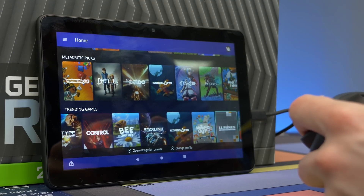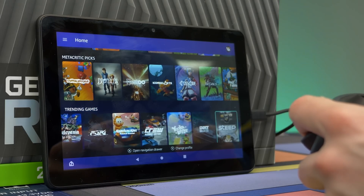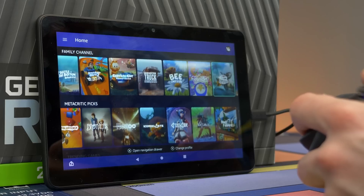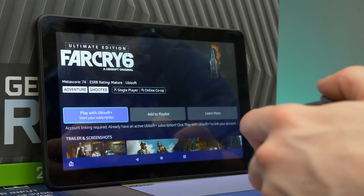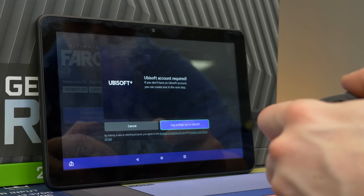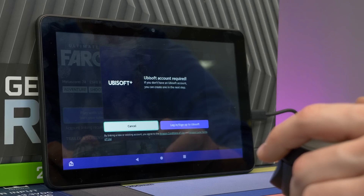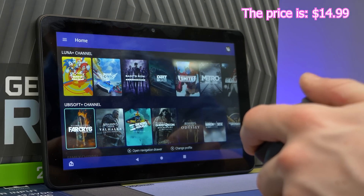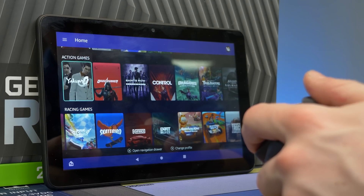I don't see Call of Duty or anything like that — these seem to be mostly Ubisoft games they're partnered with, like the Far Cry titles. We noticed that to play Far Cry 6 specifically you need to start a Ubisoft Plus subscription, which is around $15.99 a month or an additional $5.99 — we'll verify that. We already paid our $5.99, so we're going to skip that for now and try out something that's already unlocked, like Saints Row.